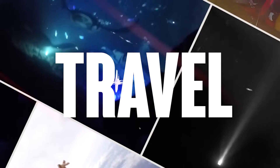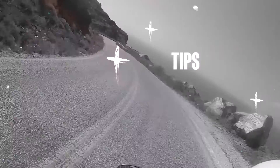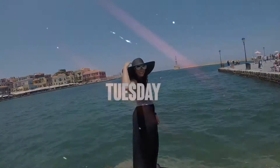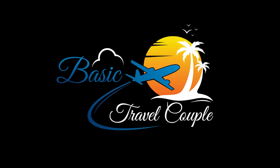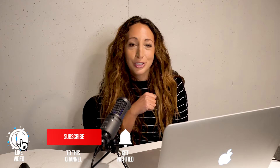Hey Basic Travelers, welcome to Travel Tip Tuesday. Today we're going to talk about 0% APR and balance transfer cards. Before we get into it though, if you haven't yet, please subscribe to our channel, give us a like, and turn on those notifications. We really appreciate it.